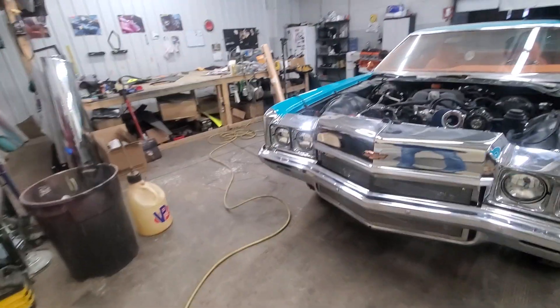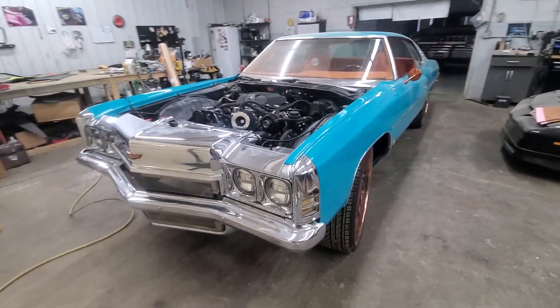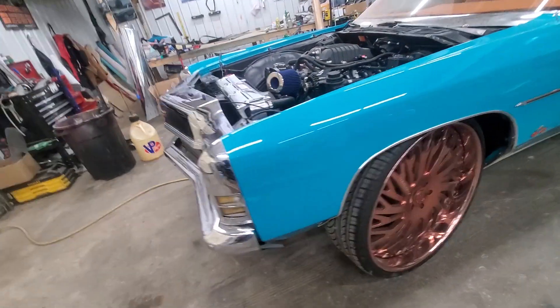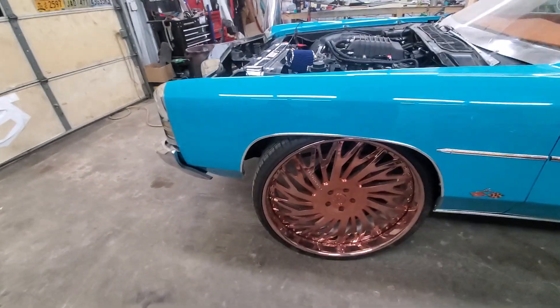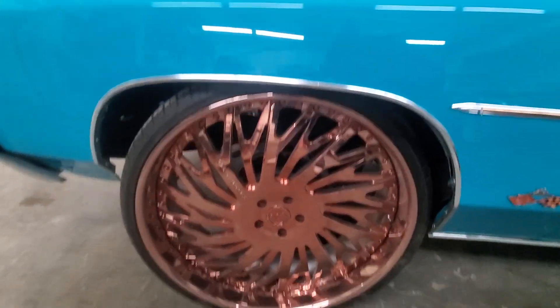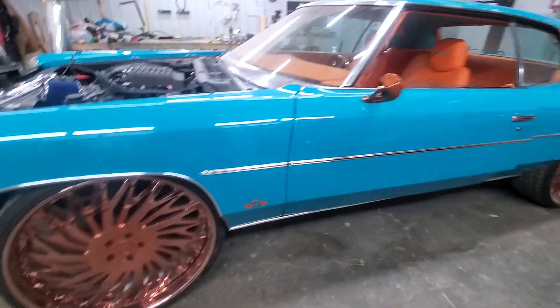72 Impala, aka a donk, sitting on not 24s, not 26s, but 28-inch 4G Autos, baby. Done very tastefully, man.